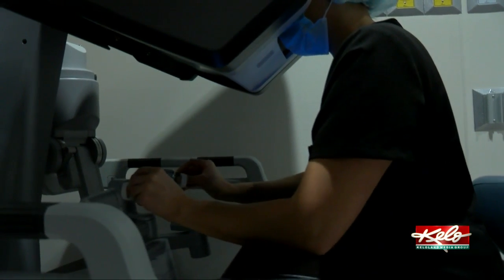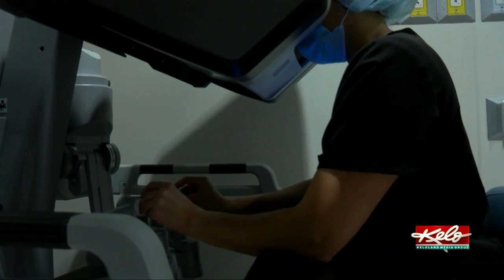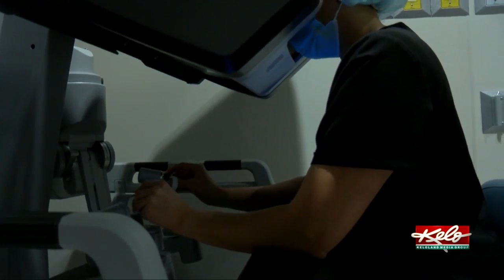Tonight at 10 o'clock, Keloland's Carter Schmidt has a report about this robot and how it's helping patients get the surgeries they need.